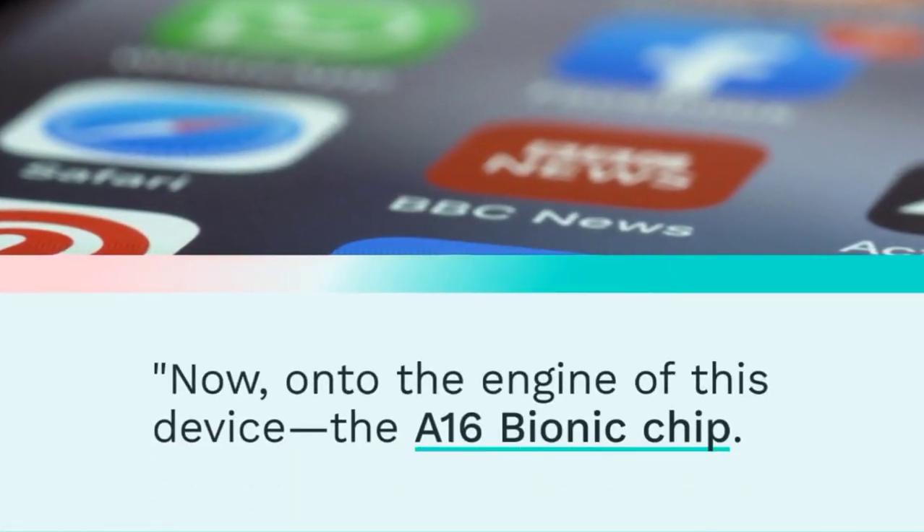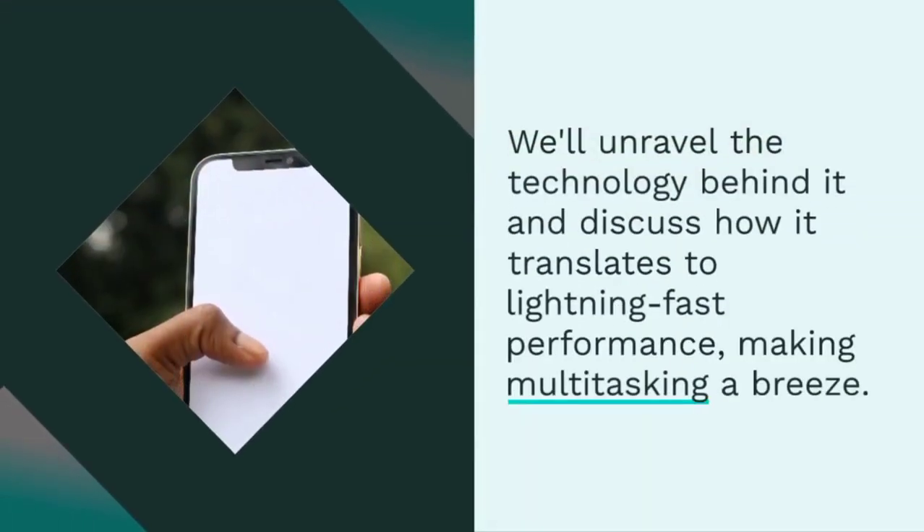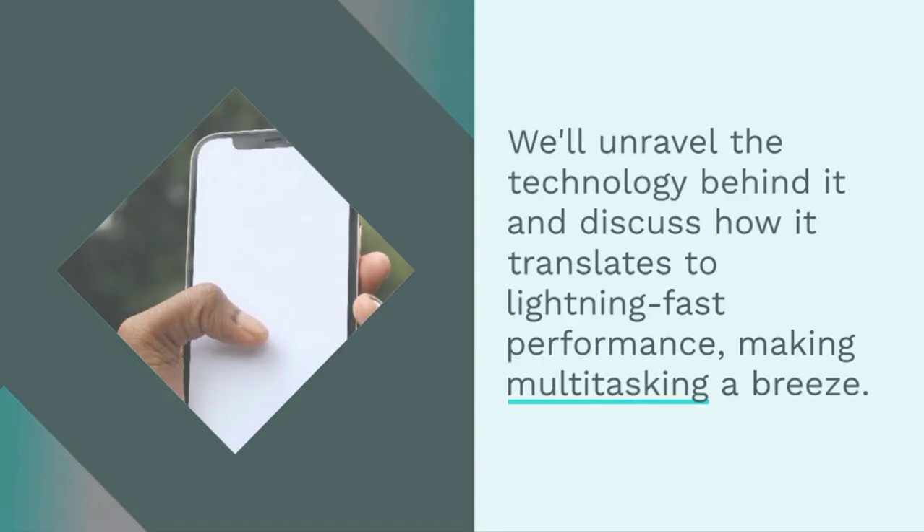On to the engine of this device — the A16 Bionic chip. We'll unravel the technology behind it and discuss how it translates to lightning-fast performance, making multitasking a breeze.